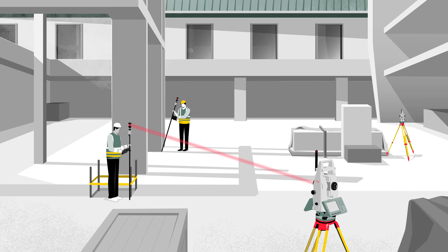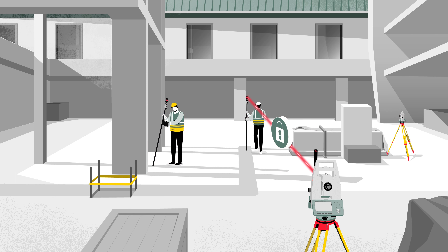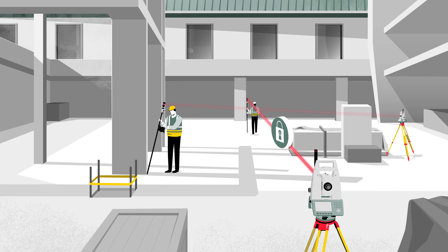When working on busy construction sites with several field crews and multiple instruments, it is crucial that your total station remains focused on the most important thing: your target. The Target ID functionality, which provides automatic target search and identification, ensures that the total station finds your target as quickly as possible, even in the most challenging site conditions.